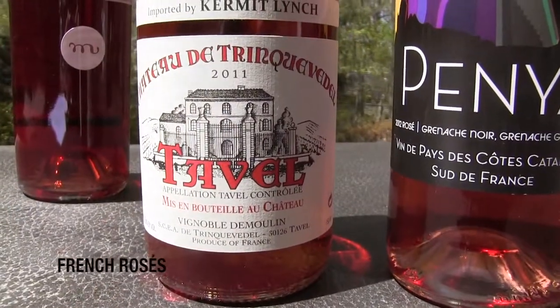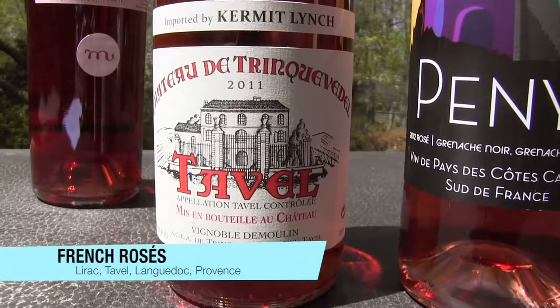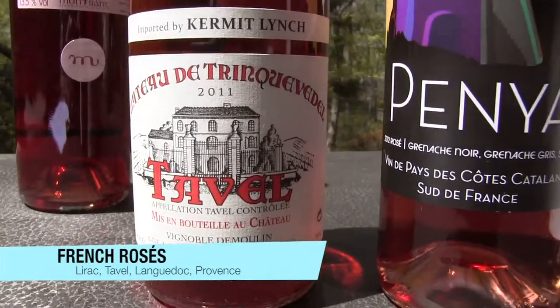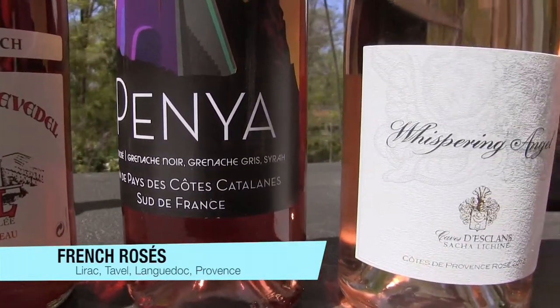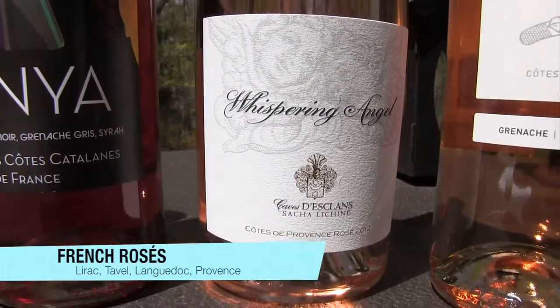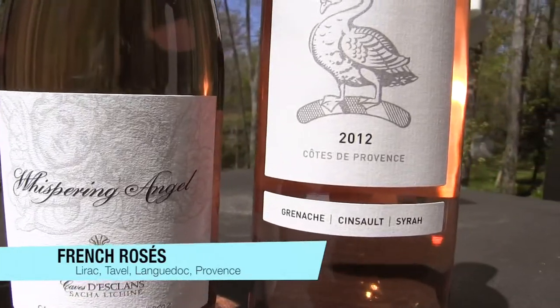In France, anywhere in the southern Rhône Valley — especially Lirac and Tavel, which is where this one is from — and almost the entire southern coast of France known as the Languedoc region, and of course Provence, they all make great rosés from Grenache.